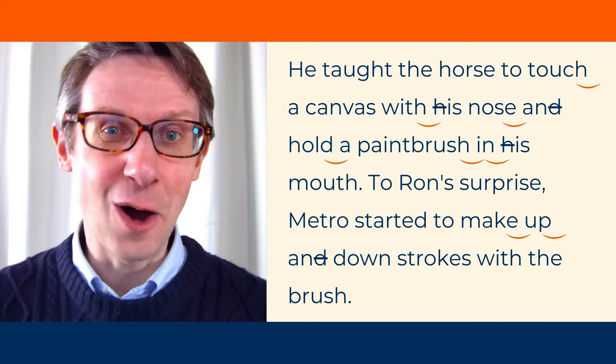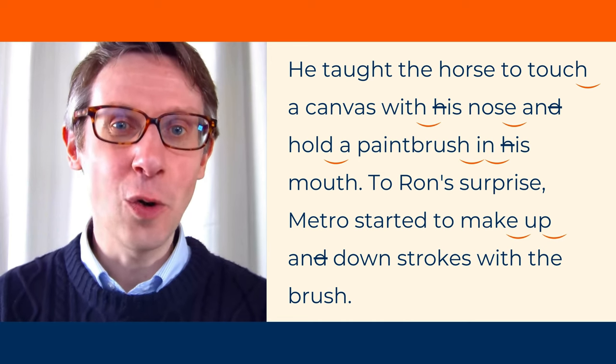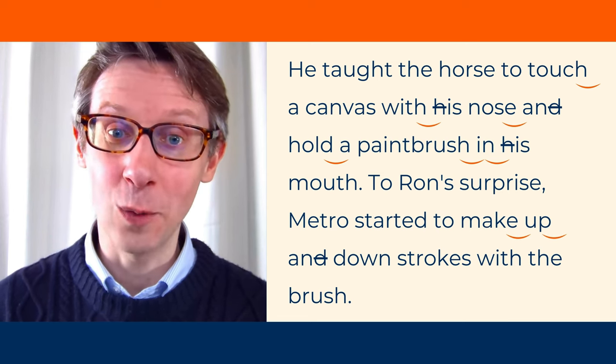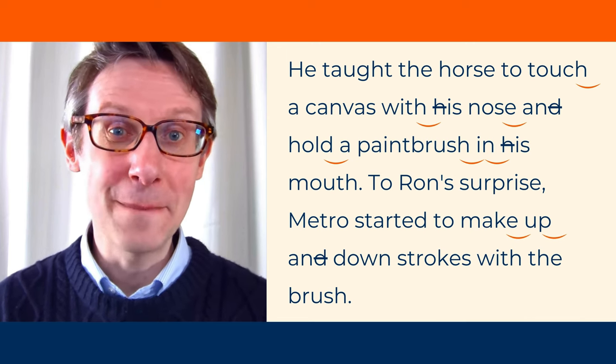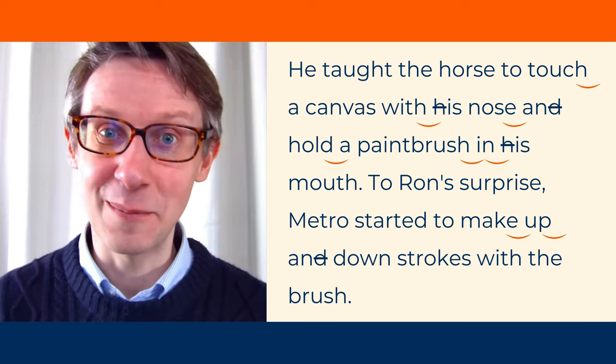Now, let's read the whole thing together. Three, two, one. He taught the horse to touch a canvas with his nose and hold a paintbrush in his mouth. To Ron's surprise, Metro started to make up and down strokes with the brush.